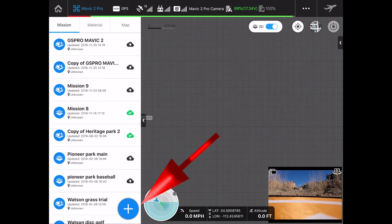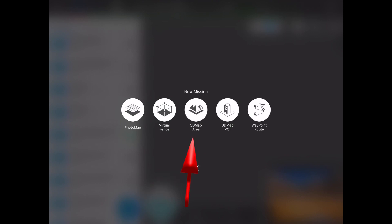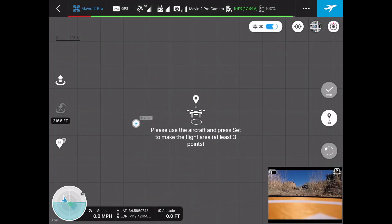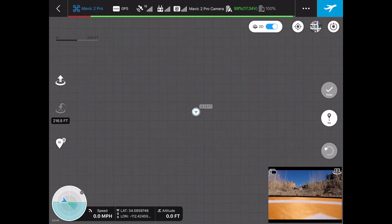With Ground Station Pro, you're not stuck — you can actually use your drone to create your flight area. So I'm tapping right here and I want to make a 3D map area. I'm clicking on that and I'm going to use the aircraft to define that map area. On the right-hand side we've got a Set button so we can set each of our points. Next, I'm going to go ahead and launch the drone.